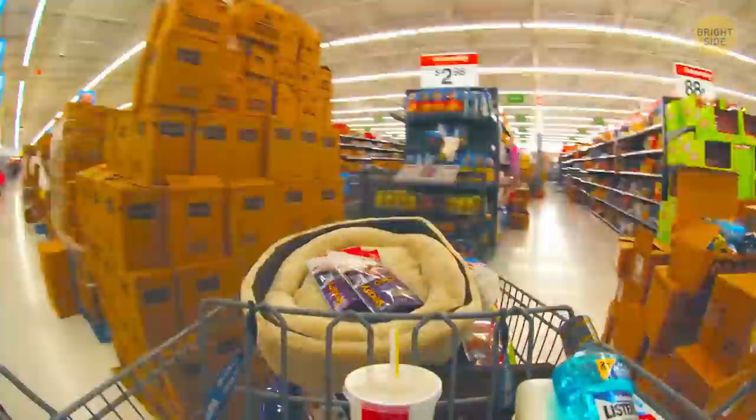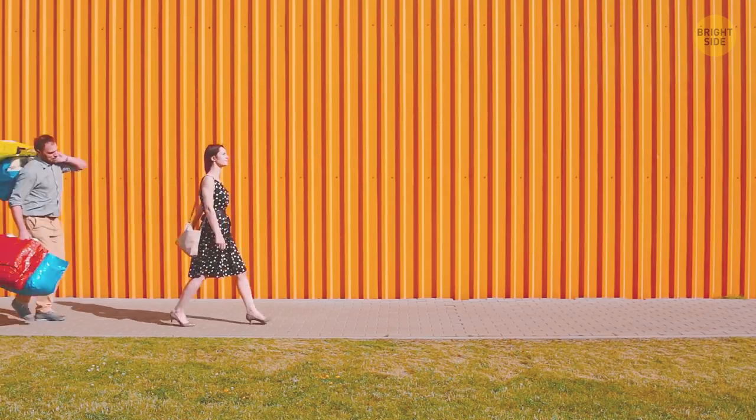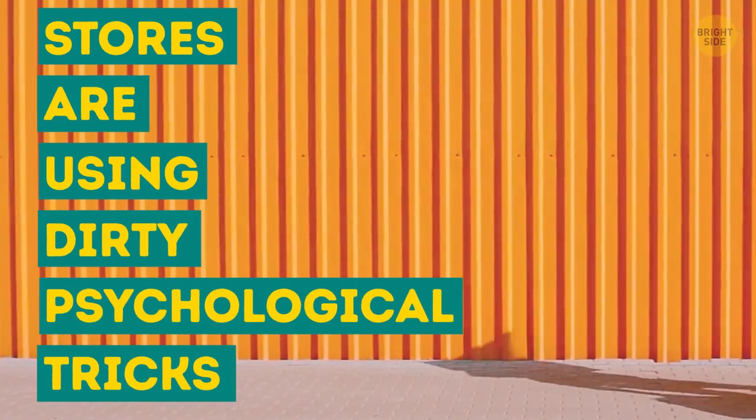Everything in a store — and I mean everything — is designed to make you part with your savings. Marketers use your sense of smell, sight, and sound to get you to spend more money. But that's not all. Brace yourself: stores aren't above using dirty psychological tricks to manipulate you. Let's have a look at the most popular ones.